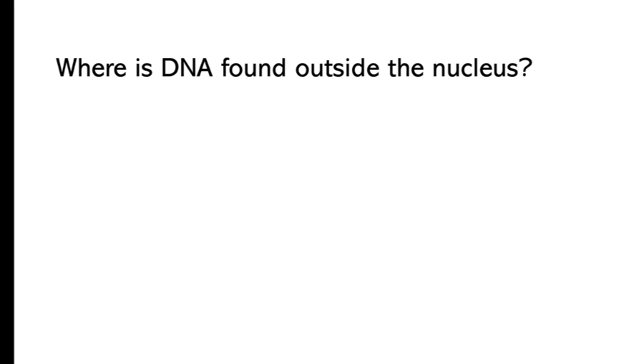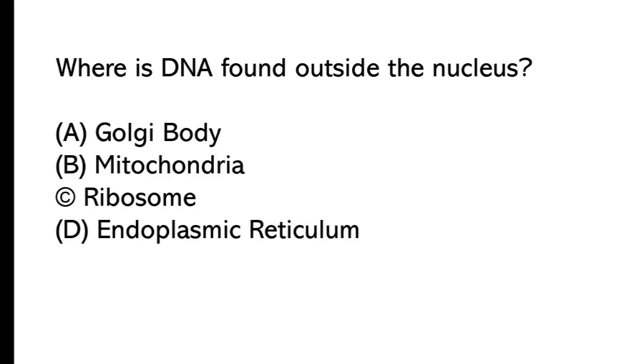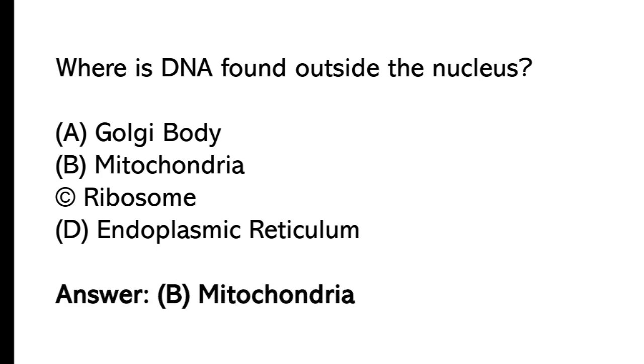Where is DNA found outside the nucleus? A) Golgi body, B) mitochondria, C) ribosome, D) endoplasmic reticulum. The correct answer is option B, mitochondria.